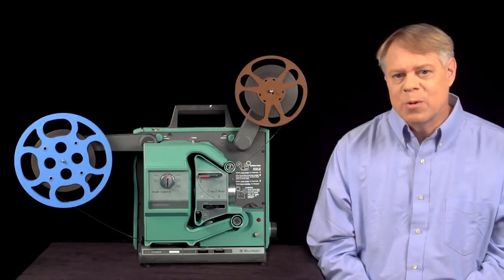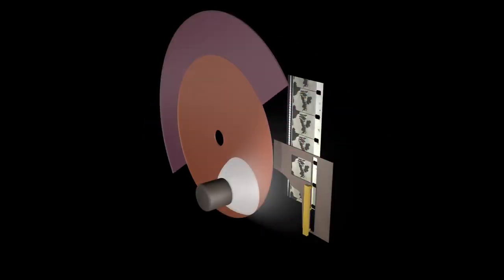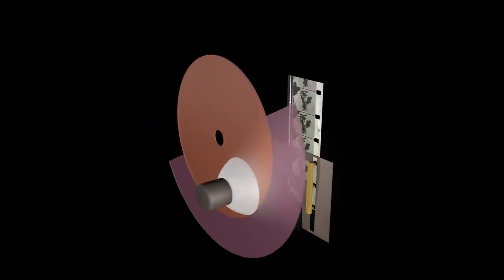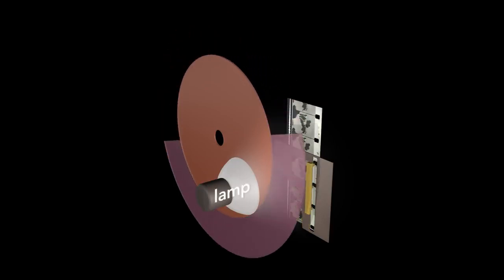The shuttle transports the film so that it's stationary most of the time and quickly advances to the next frame. Though it is rapid, the film movement will still cause blur in the projected image. The blur is eliminated by a shutter. The shutter is a disc with a blade that protrudes from half the circumference; the other half is open. The shutter rotates once every frame and is synced so that the shutter blade blocks light from the lamp while the shuttle is advancing the film, preventing the projection of film motion on the screen.